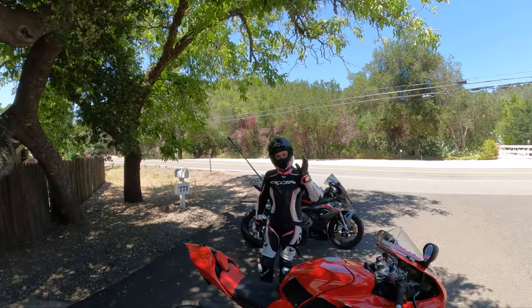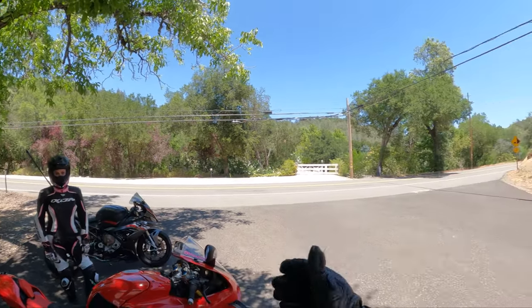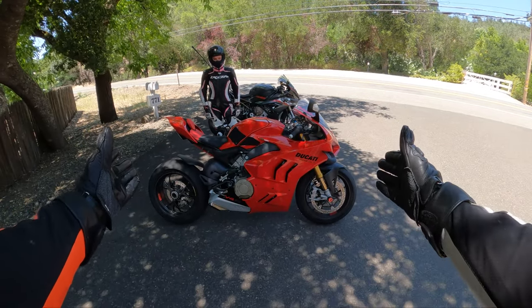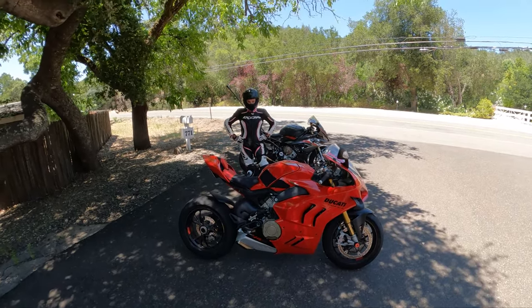Hey everyone, I'm Bill. That's Bognor. We're with KellyMotoTV. Welcome back to the channel. Welcome back to the base of Lake Hennessy and welcome back to the all-new 2022 Panigale V4S.